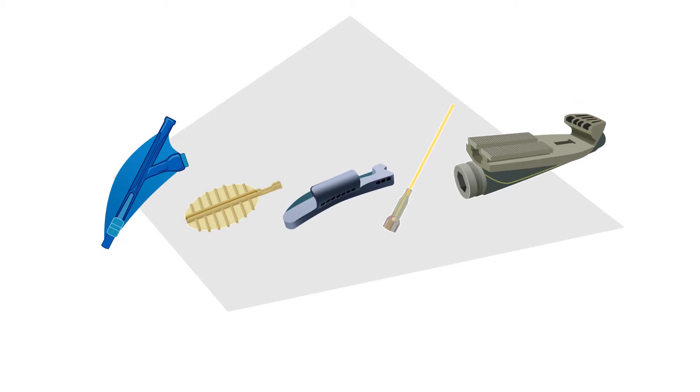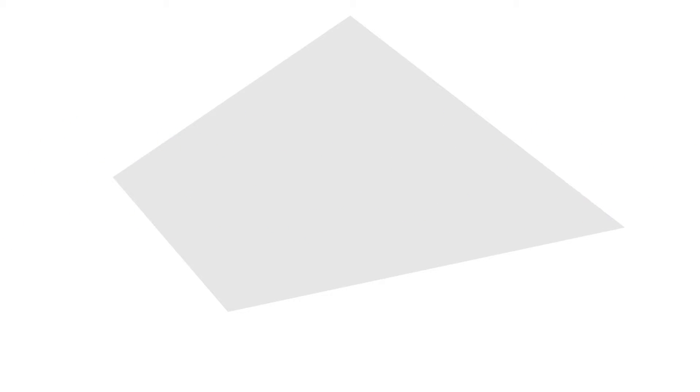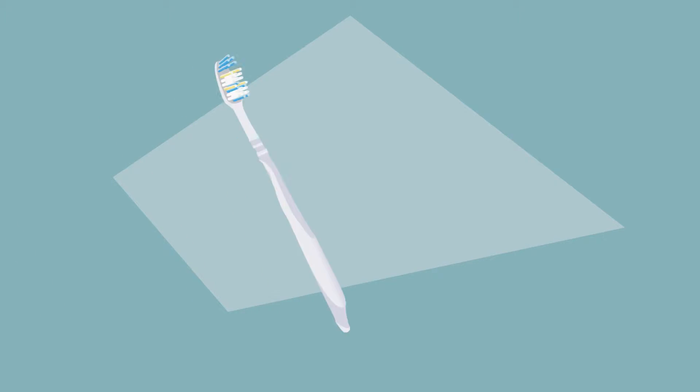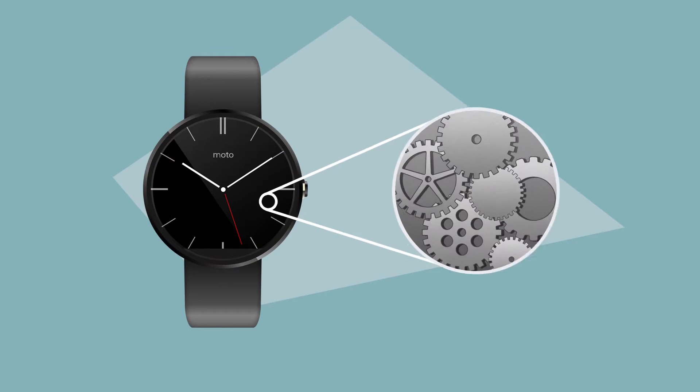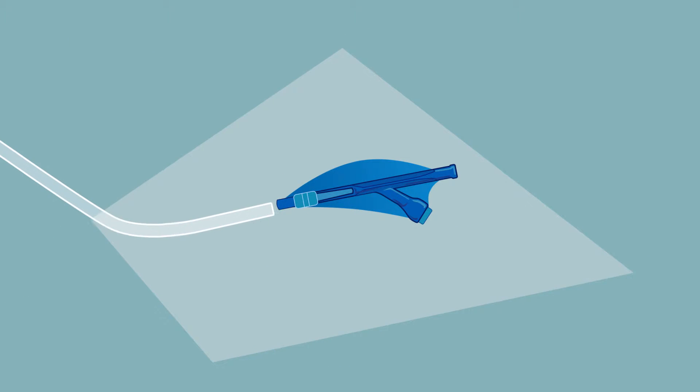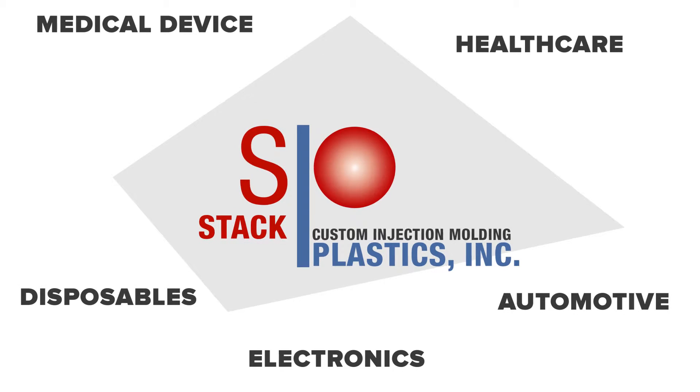We offer the full spectrum of custom plastic injection molding services. We can handle a wide variety of projects, including insert molding, overmolding, miniature and micro molding, ultrasonic bonding, pad printing, assembly, and more. Our clients come from many different industries.